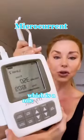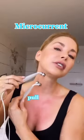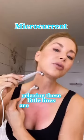This MyoLift Mini, which is a microcurrent device, is great for finding those horizontal lines. On the erase mode, you hold a probe and pull the lines apart, relaxing these little lines around the neck.